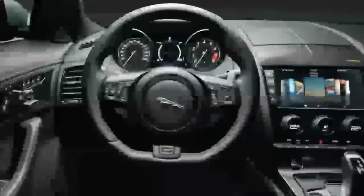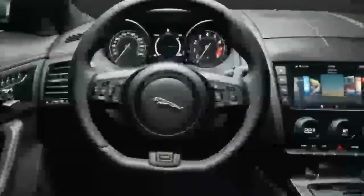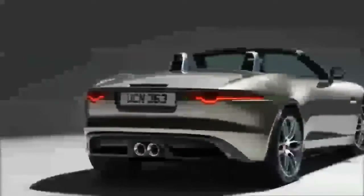Further up still are the F-Type R and F-Type SVR models. These maintain their supercharged 5.0-liter V8s and respective 550 and 575 horsepower outputs.